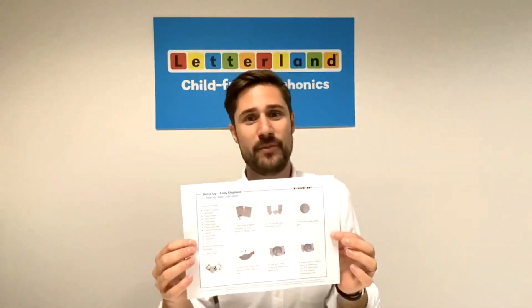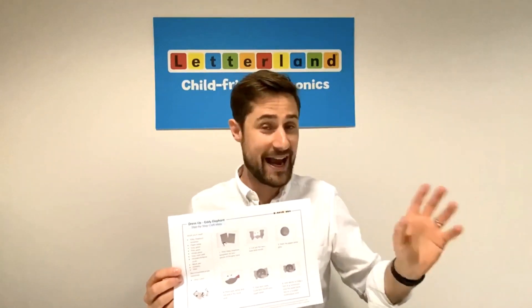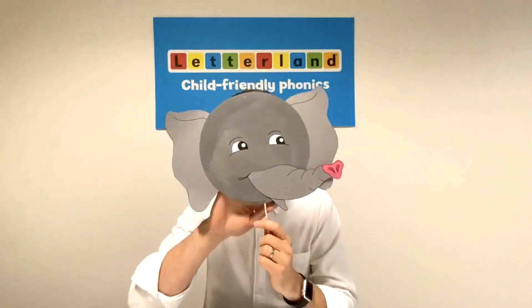We've made step-by-step craft guides that will help you create a dress-up costume for every Letterlander, from Annie Apple to Zig Zag Zebra — and my personal favourite is Eddie Elephant.